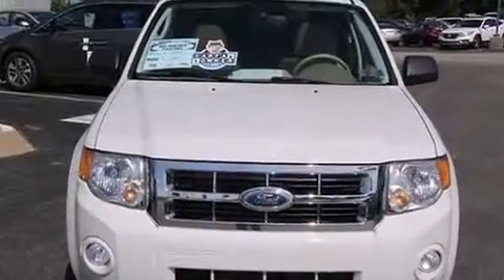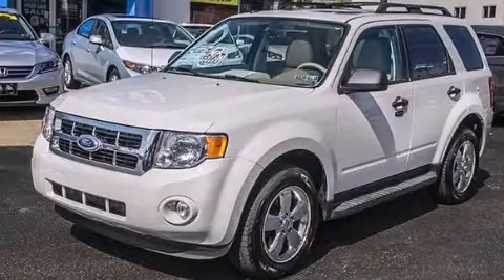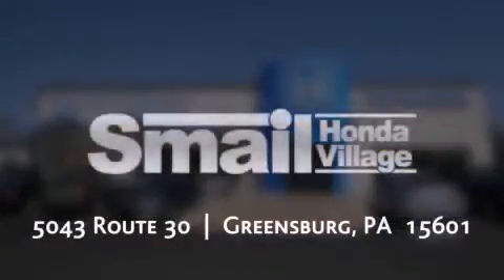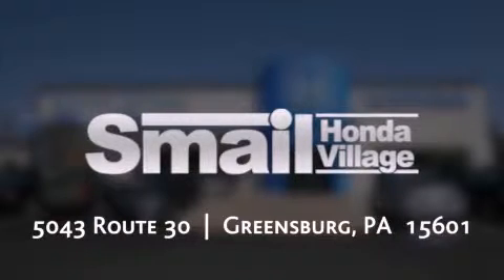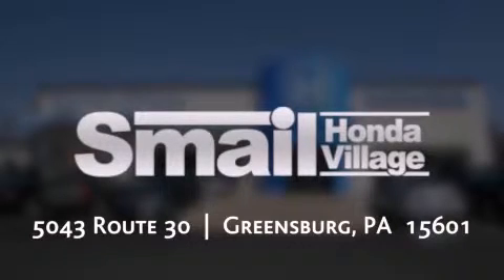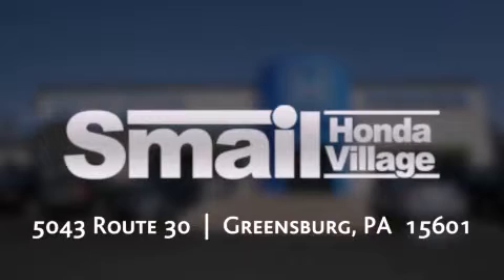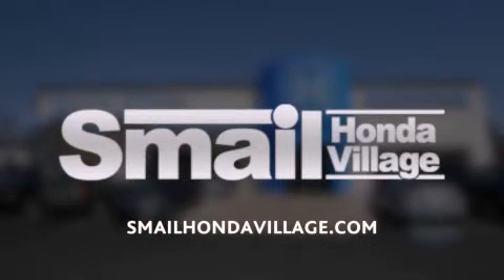Contact us today and schedule your opportunity to see this vehicle in person. Smail Honda is conveniently located at 5043 Route 30 in Greensburg, less than half a mile from the Westmoreland Mall. Contact us today to find out about our financing specials, leasing offers, or visit us at SmailHondaVillage.com.